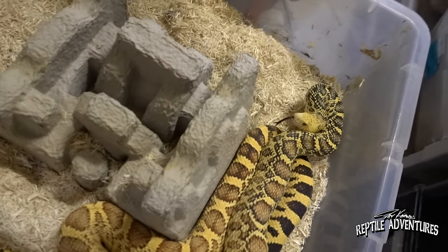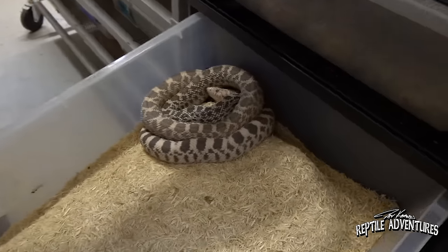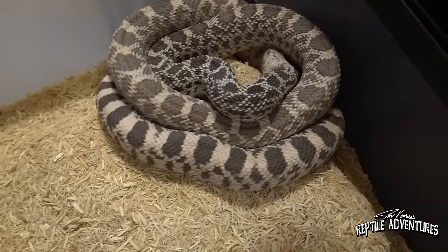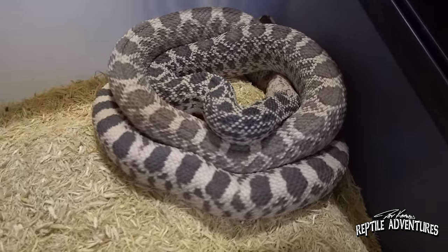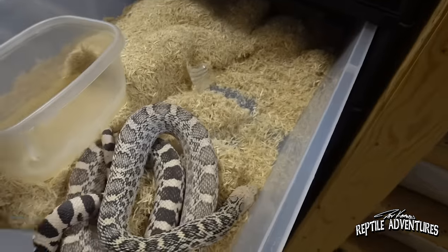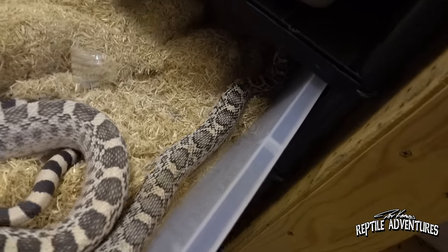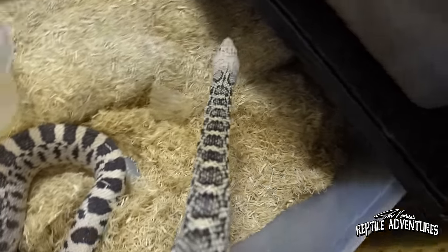I've seen plenty of ugly ball pythons. There are some genes you start throwing together and you just get a brown mess. I'm bummed because both of my ghosts — these are Miami County axanthic and Stillwater — are in shed because we're here filming. They're both in shed, and one is actually prettier. That is an amazing bar, even in shed.